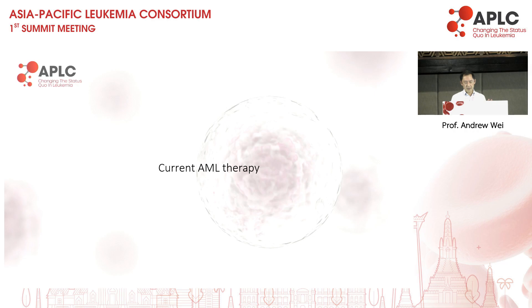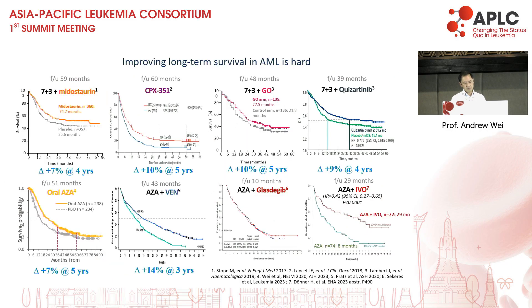That's all I was going to say about the classification. I'll now move to some relevant topics with respect to current management of AML. There are many randomised studies which have led to drug approvals in the USA, and these drugs are becoming more frequently available in other countries. But the general message is that curing AML is very difficult. If you look at long-term survival across all of these randomised studies, the absolute improvement in survival is no greater than 10% beyond four to five years.